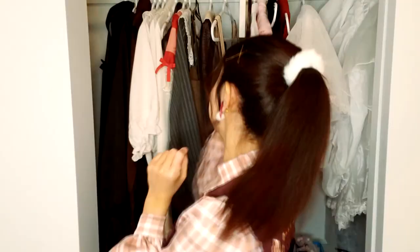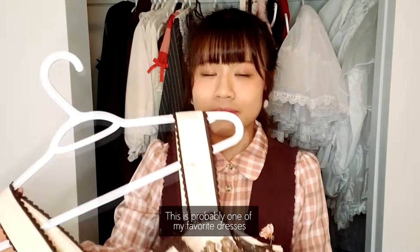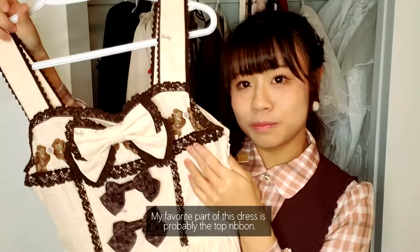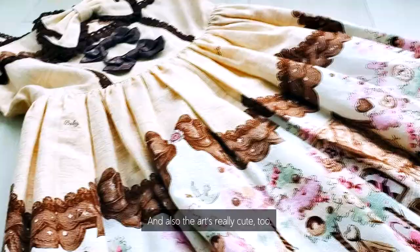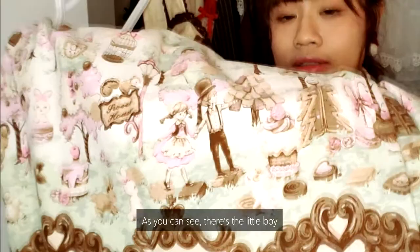Here is my first dress. This dress is from Baby The Star Shine Bright. This is probably one of my favorite dresses because this is my first dress that I bought for Lolita fashion — it meant a lot to me. My favorite part is probably the top ribbon; it's super duper cute. And also, the art was really cute too — they have a lot of candy houses and there's a little boy and little rabbit here.